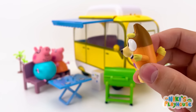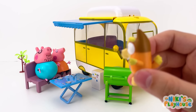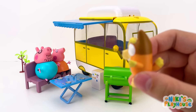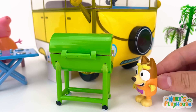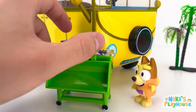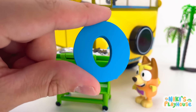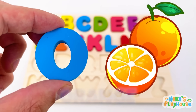Mommy and Daddy Pig, have you seen a letter? No, but you can look around. Thanks! I'm going to check out the barbecue first. It's there! O is for orange! O-O-orange!